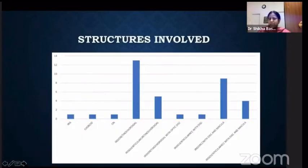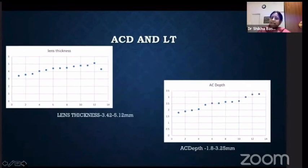As I said before, coloboma can affect various structures in various combinations. You can have involvement of the iris, lens — when the zonules are absent it's called lenticular coloboma — retina, choroid, optic nerve, and macula. In my set of patients, the lens thickness varied from 3.42 to 5.12, and the anterior chamber depth was 1.8 to 3.25.